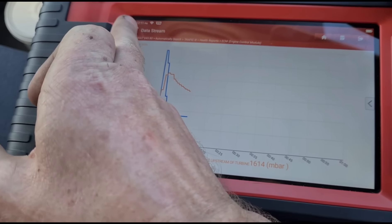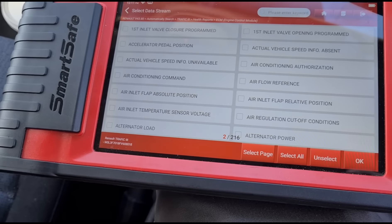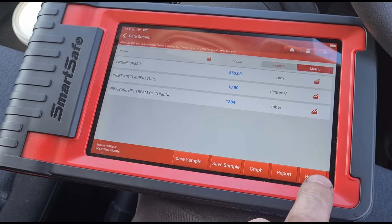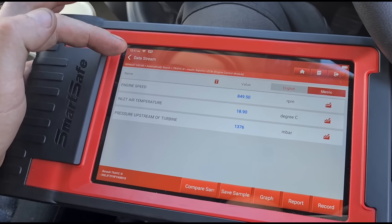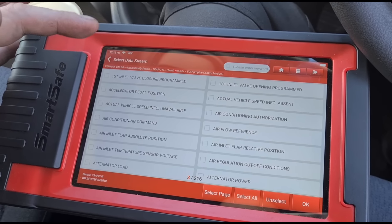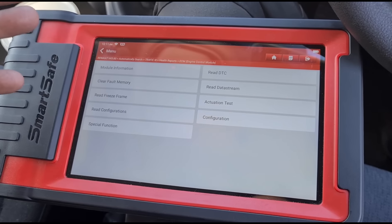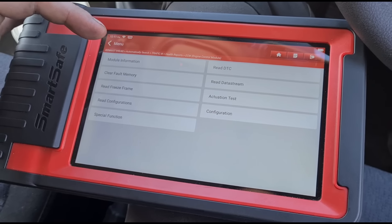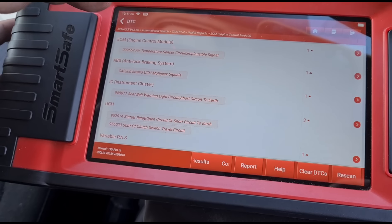We're looking for air temperature — we've got air inlet temperature. It is giving a reading, but it is common for these to give a reading and still have a fault within the sensor. That's the easiest way to describe it. Because it's a Vauxhall badge, I always find it better to go in as a Renault.